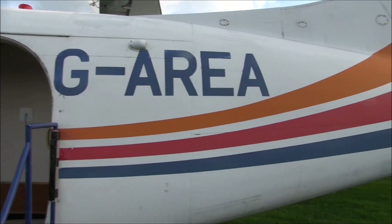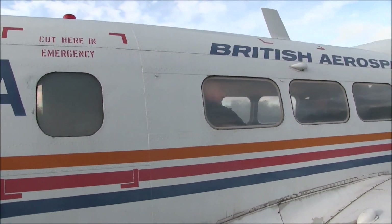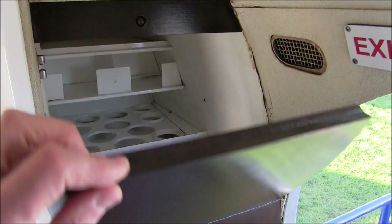Your aircraft today is G-Area. Originally a company Dove demonstrator, it was later used as an executive transport by BAE executives based in Hatfield. It's fitted with a bar, including an icebox at the rear.